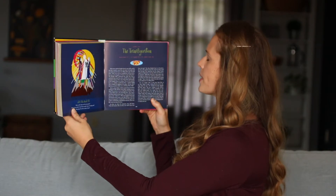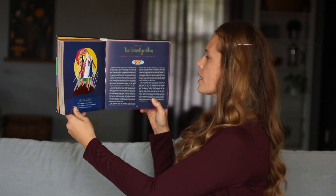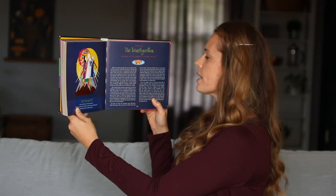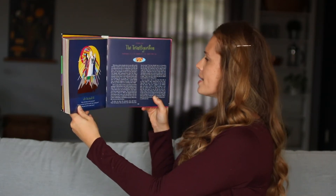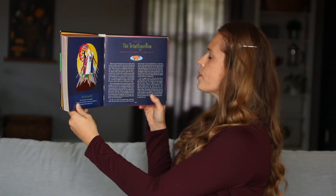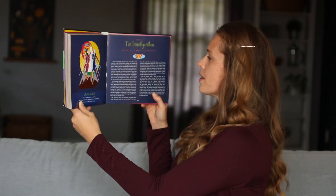When Jesus told the disciples that he must suffer and die and then would be raised from the dead, the disciples did not understand what Jesus was talking about. Jesus also told them, 'Some of you who are standing here will not die before you see the kingdom of God as it comes with power.' The disciples didn't understand that either. But about a week later, Jesus took Peter, James, and John up onto a high mountain and gave them a taste of the power and the glory of the kingdom that was coming.